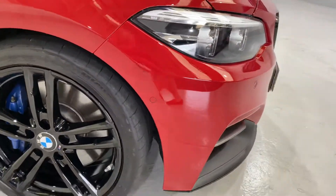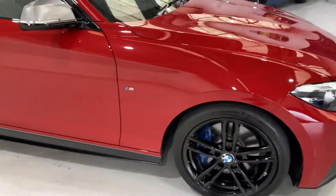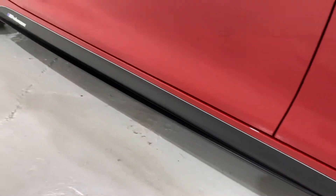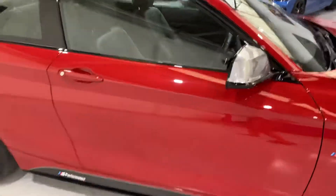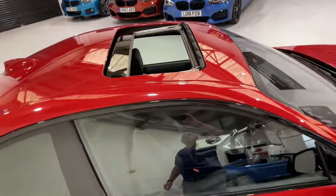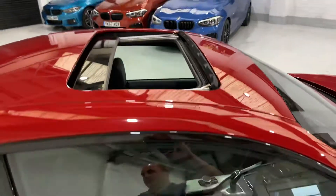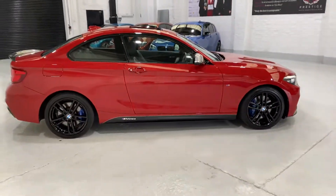We've got park assist which will self-park the car. We've got the M Performance body kit running down the side, and the M Performance transfer on the side as well. Coming up onto the roof, we've got the electric glass sunroof. Just panning back out so you can get a side profile picture of the car.